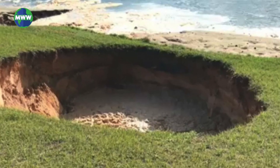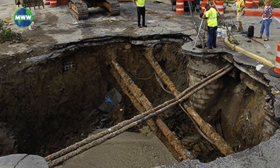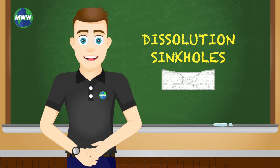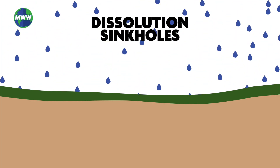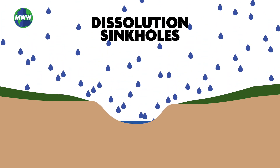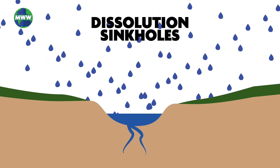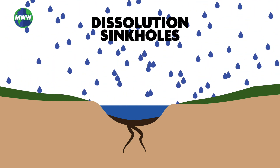Natural sinkholes form from weathering and erosion of carbonate or water-soluble evaporate bedrock. Dissolution sinkholes often result in the formation of a pond. Rainfall and surface water dissolves and carries away bedrock, causing a depression in the land. Debris carried into the developing pit may prevent the hole from getting larger and cause ponding, creating wetlands.